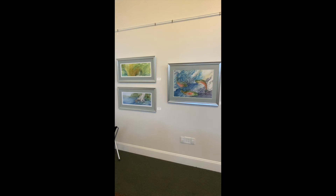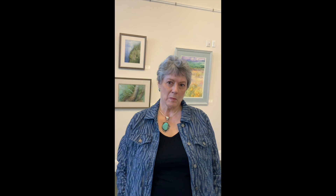This exhibit runs until May 21st. You can call the box office to check on times — it's open Tuesdays and Thursdays, but they will let you in to see the gallery if you're interested with a phone call to make an appointment. If you want to see more of my work, please look at zanderfineart.com — that's my website. Thank you so much for having me here; it's been a real pleasure. Thank you.